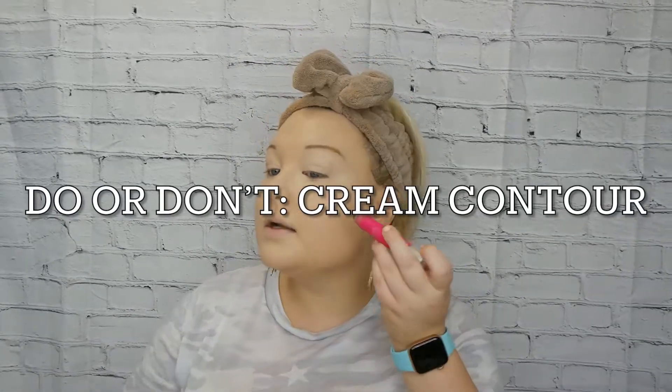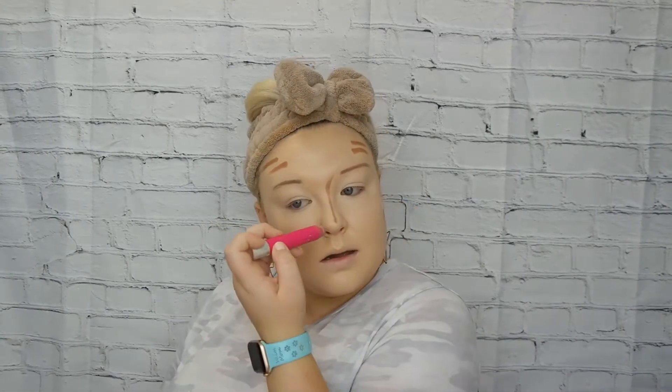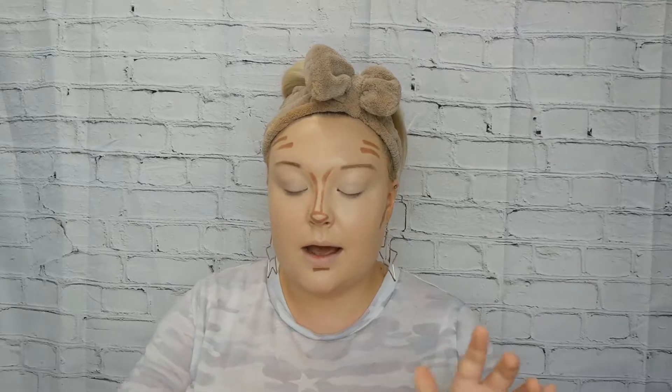This is optional, but I prefer to go in with a cream contour when I'm on the fair side because it just bronzes my face up a little bit. These are the areas I'll contour — I'm not a pro at contouring, but these are the areas that work for my face shape.